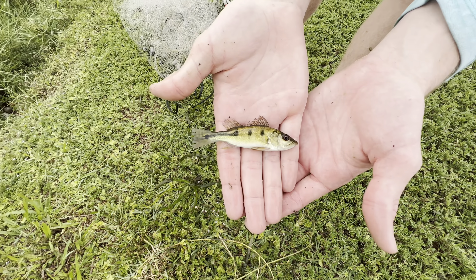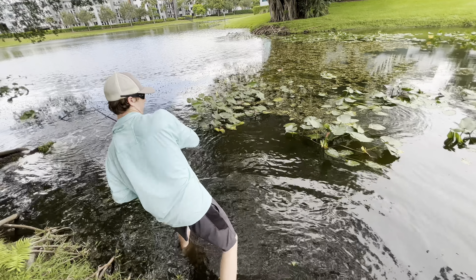Oh my gosh, we got one! Oh, he's in the lily pads!